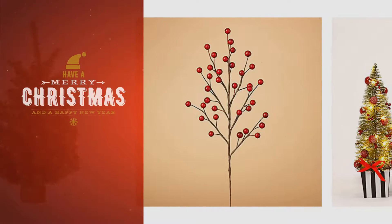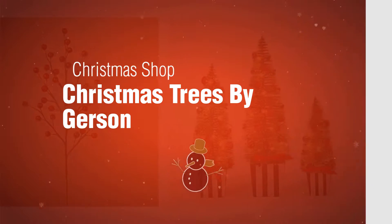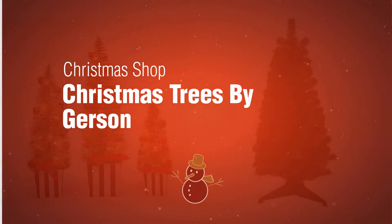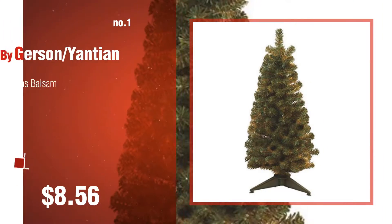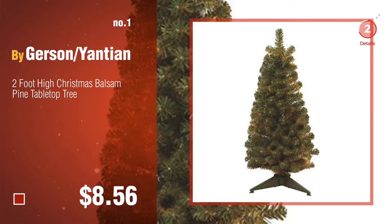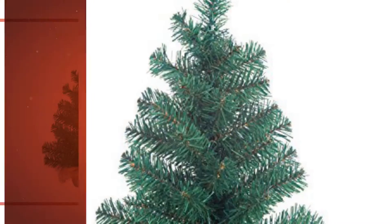If you're looking for Gerson Christmas trees, here's a collection you've got to see from the Christmas shop. Number one by Gerson slash Yantian — watch this video and choose your favorite. Number two by Gerson.